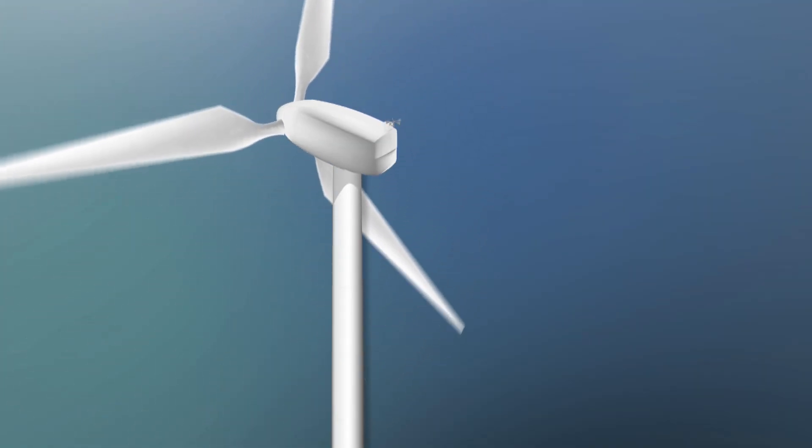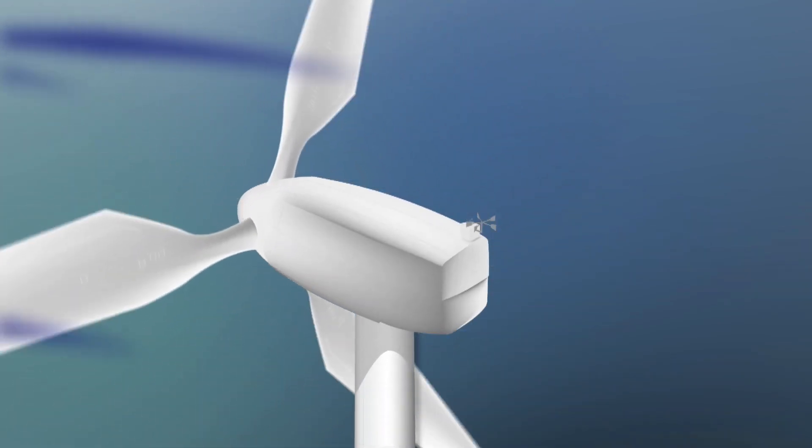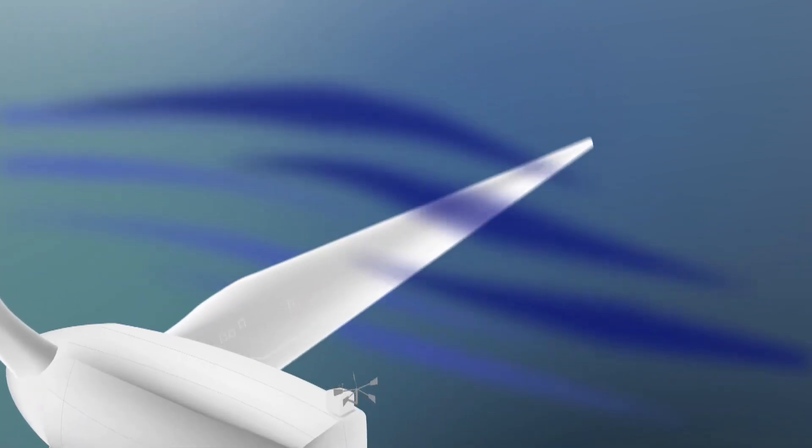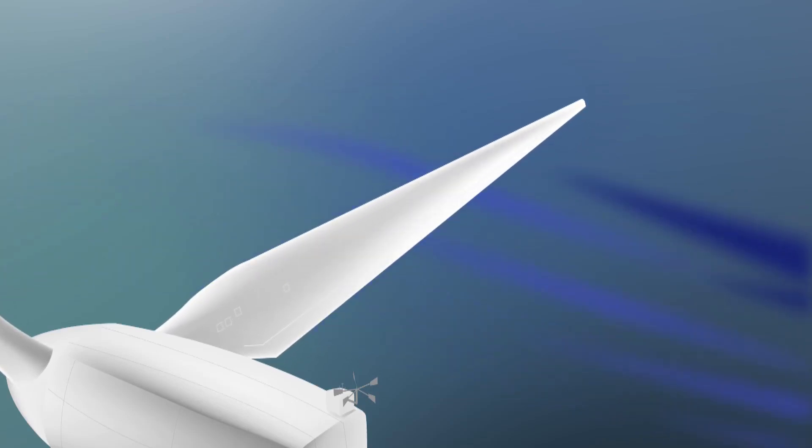Here's how it works. A wind turbine blade works sort of like an airplane wing. Blowing air passes around both sides of the blade. The shape of the blade causes the air pressure to be uneven — higher on one side of the blade and lower on the other — and that's what makes it spin. The uneven pressure causes the blades to spin.